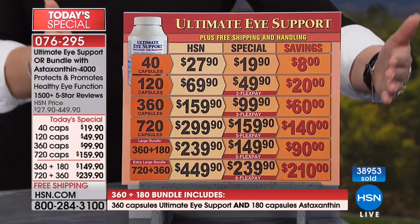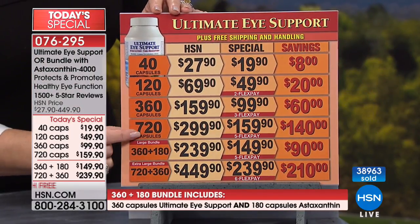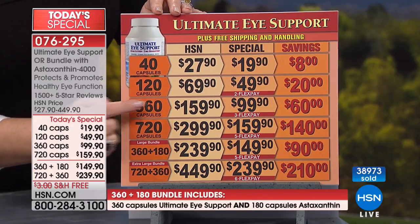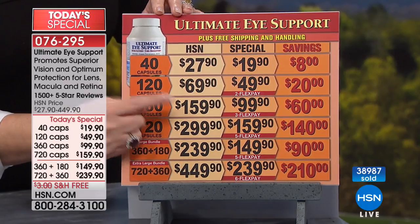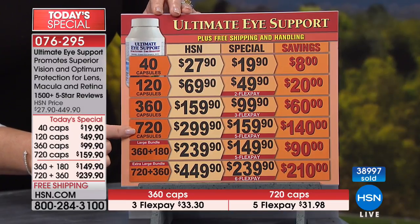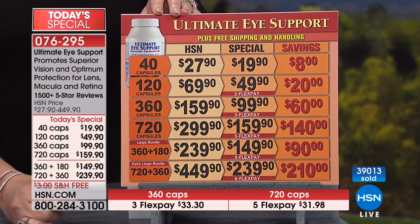You can order just the Ultimate Eye Support — 40, 120, 360, or 720 — or get it with astaxanthin. For the 360, which normally sells for $159, you're saving $60 on today's special. At one capsule a day, that's a year's supply. You can take one or two capsules daily. If you have a lot of green leafy vegetables that day, you might take one. The 360 at $720 — if we weren't the manufacturer, those sizes would have been gone.